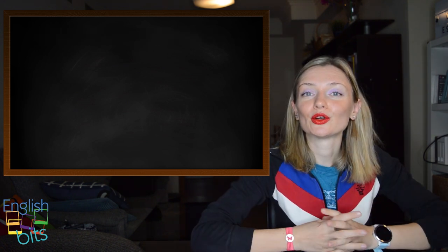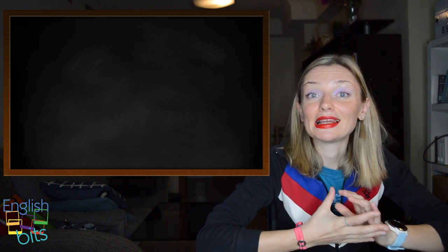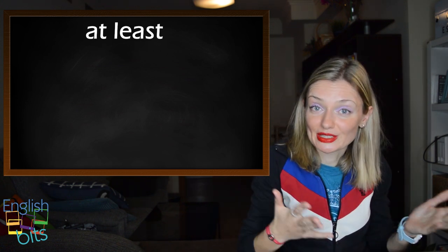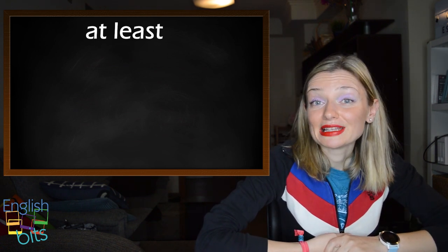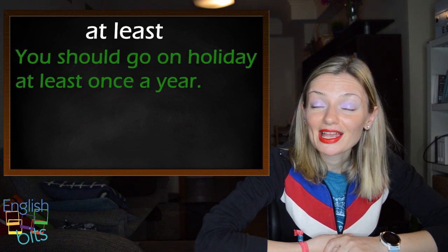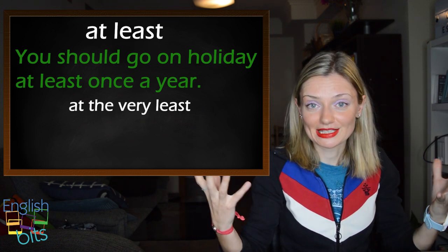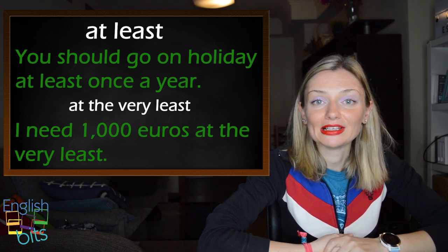The first expression we're going to learn with the word 'least' is 'at least'. In English, it can have different uses. We can use 'at least' to mean 'not less than'. For example: you should go on holiday at least once a year. We can also say 'at the very least' if we want to add more emphasis — for example: I need 1,000 euros at the very least.